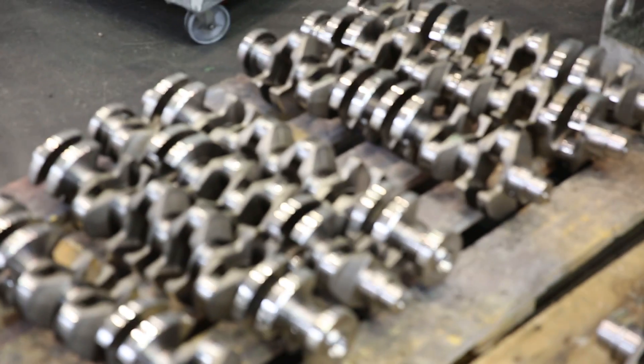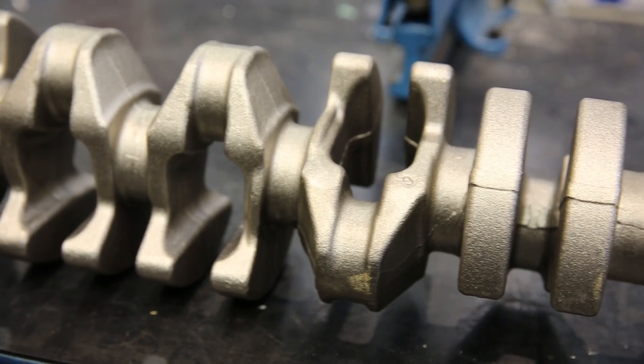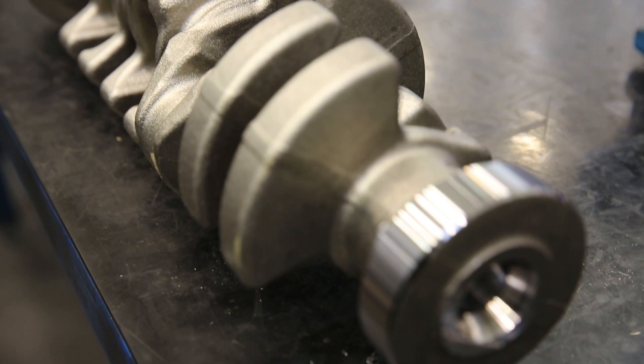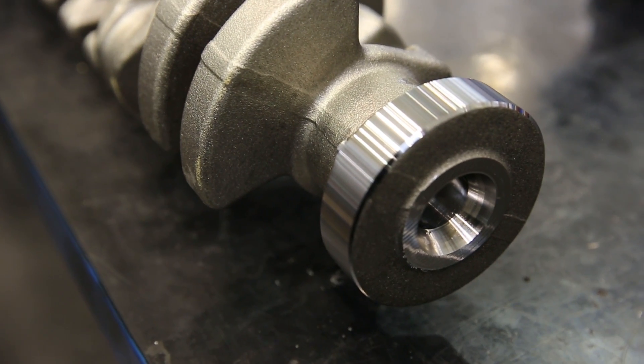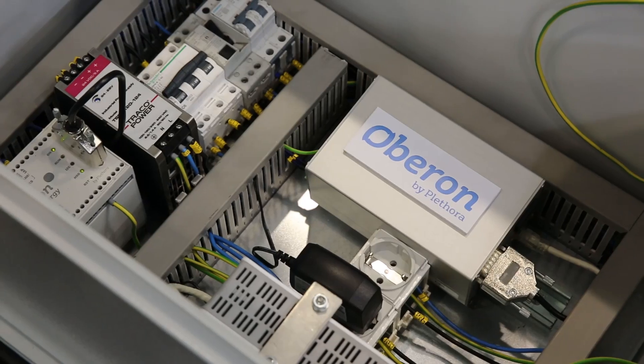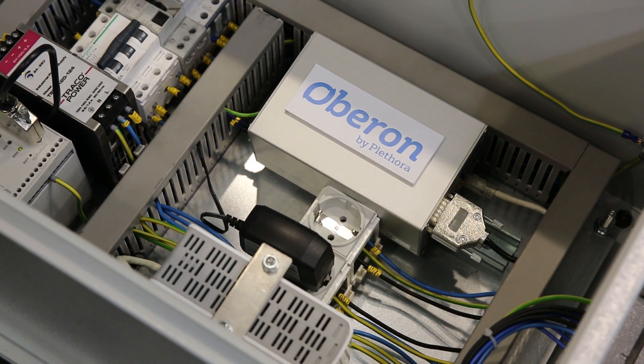We are going to see a machine tool used for crankshaft production. We will see the machine that is in charge of drilling the central hole in the flange of the crankshaft — that's the connection between the powertrain and the transmission of your car. We are using right now the Oberon system to take processing data from that operation.